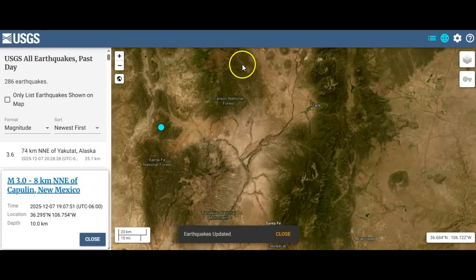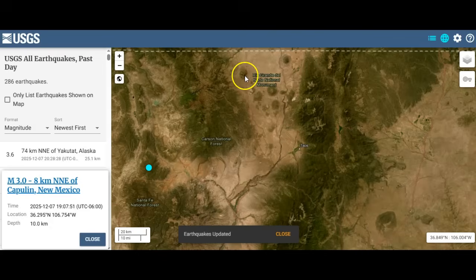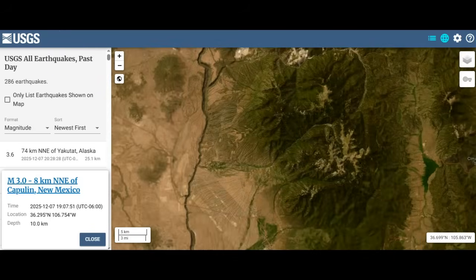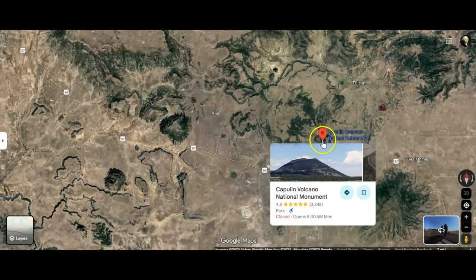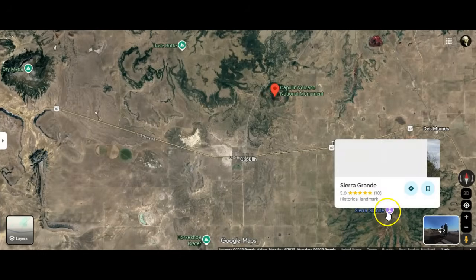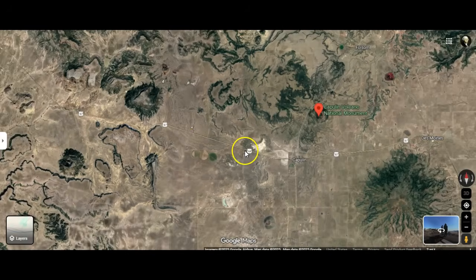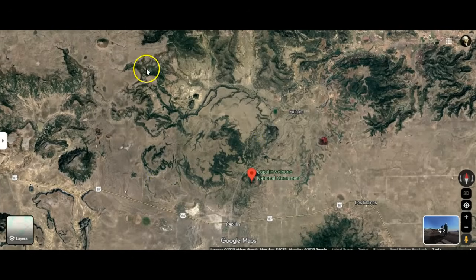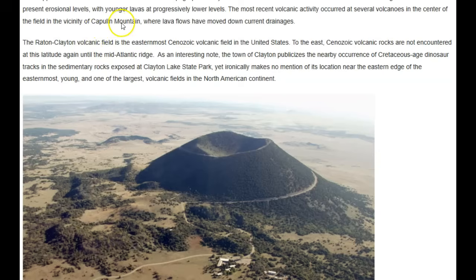Although these are all volcanoes — everything you see, all these small formations — these are also calderas. When you zoom in, they're actually named. Here is Capulin Volcano National Monument, and here is a much larger volcano called Sierra Grande. You can see that volcanoes are everywhere you look — this is a volcanic field. Here is Capulin Volcano, and that's what the earthquake was named after.